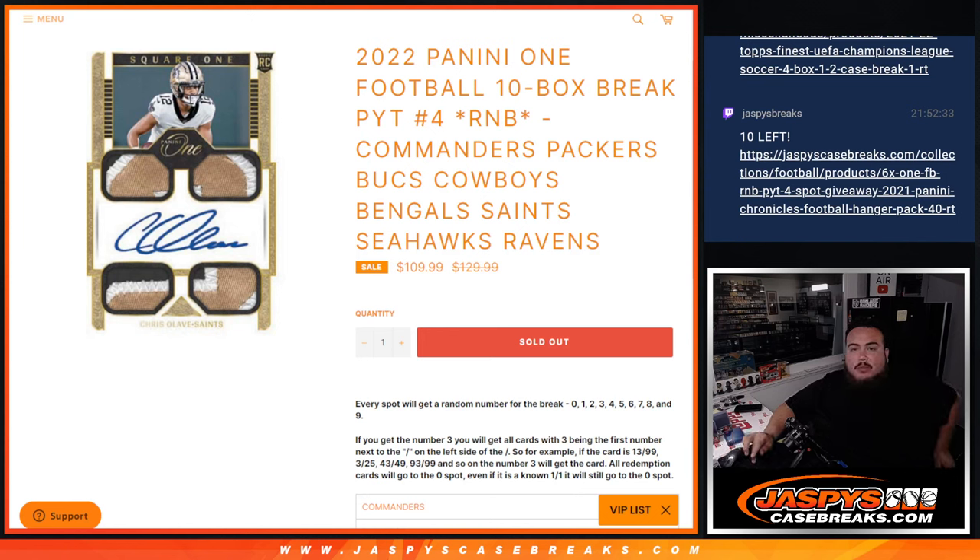What's up everybody, Jason here for JazzBaseCaseBreaks.com. We just sold out an RMB for Panini 1 Football Pikachu number 4.